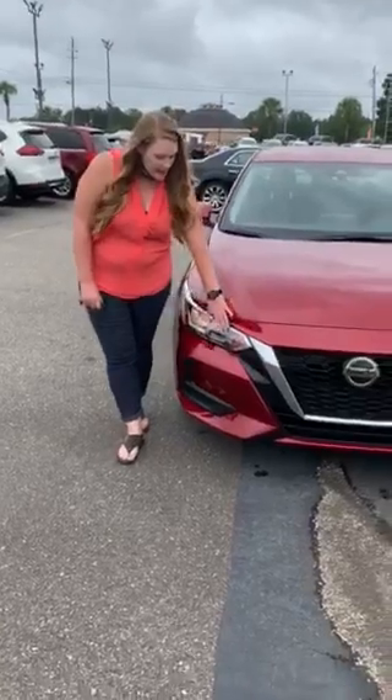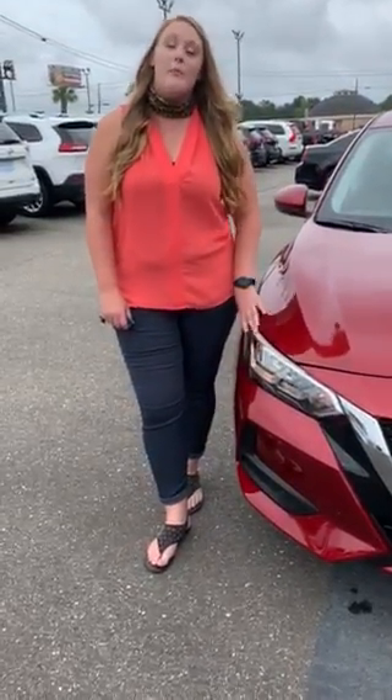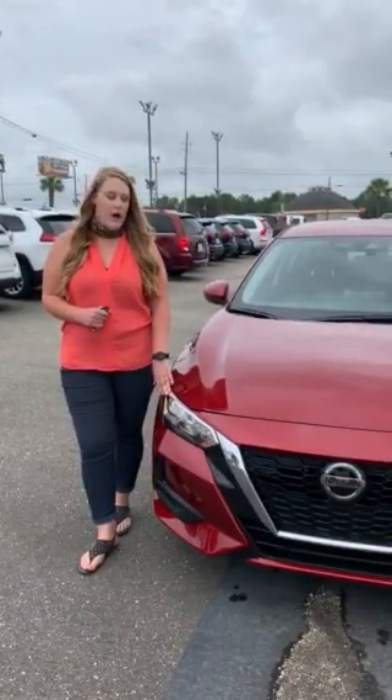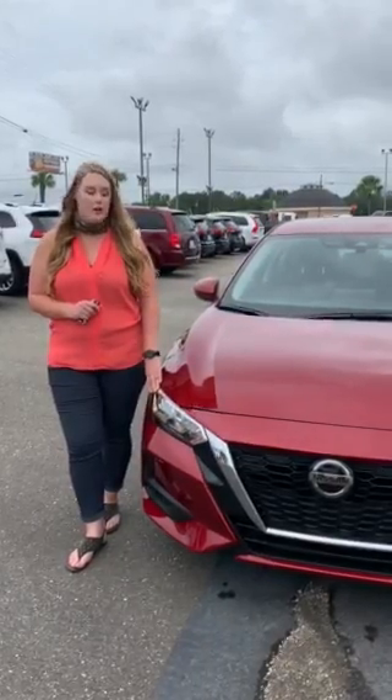Also, these headlights are wraparound, so it kind of just lets the vehicle flow together. It also has high beam assist as part of the Safety Shield 360, which allows you to switch from high beams to low beams automatically when a vehicle is approaching you, so you don't have to worry about remembering that — which is great on long trips.